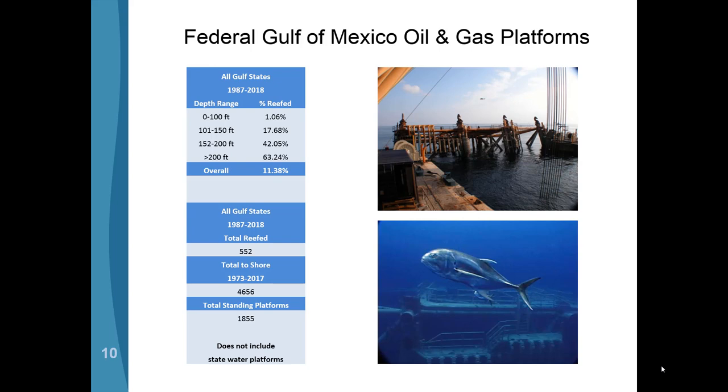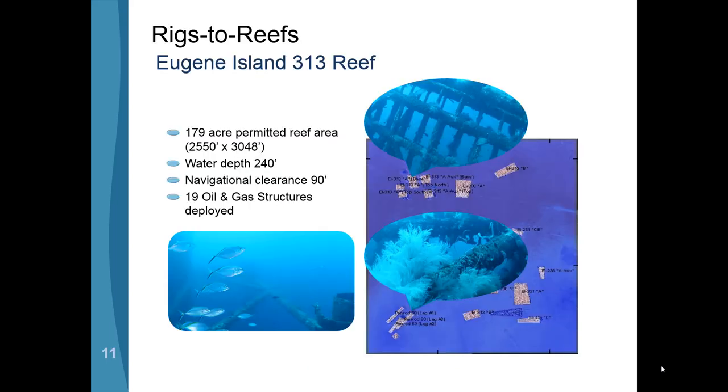So far, 552 federal OCS platforms have been reefed, and there are about another 50 state platforms where operators have opted to tow structures out into deeper water into established reefs. This is just an example of a reef site that has 19 oil and gas structures in it — the site is roughly 180 acres and the water depth is 240 feet. Two or three platforms established this site and then many more were towed in. The pictures show one structure that's been down a while with fish around it, and another showing spring coral and black coral — which are quite rare in parts of the world — doing quite well on some of these structures at this water depth.